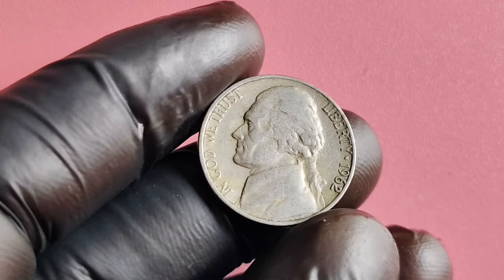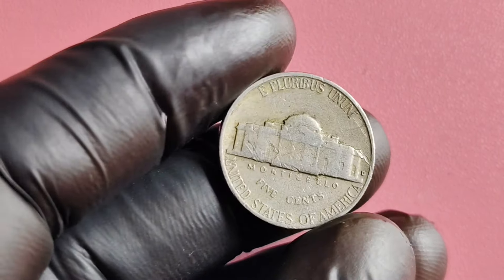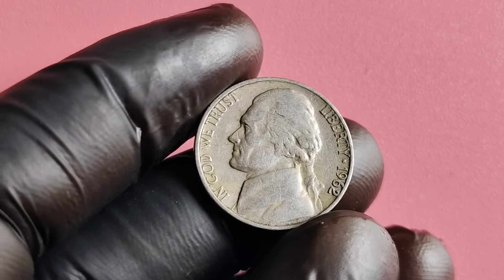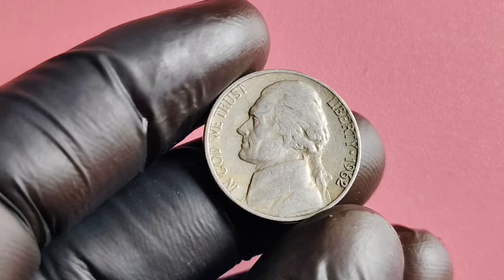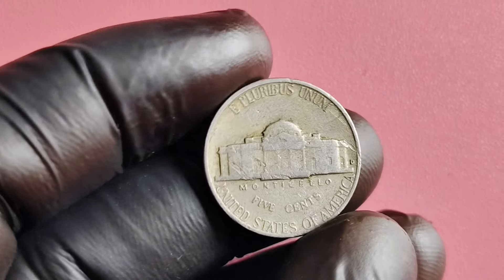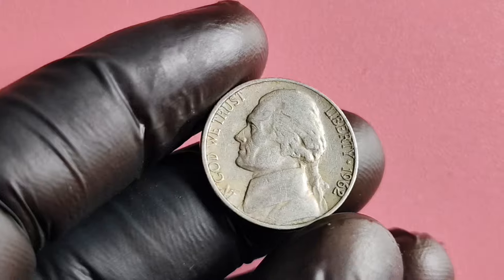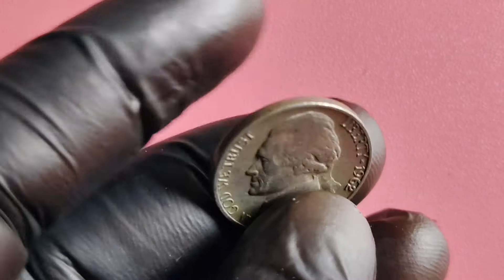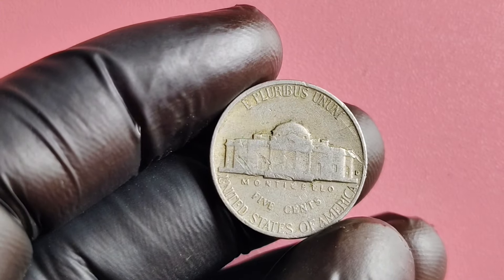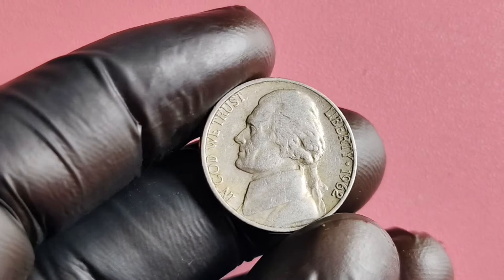If you're lucky enough to come across a 1962 no mint mark Jefferson nickel in your collection, there are a few things you can do to maximize its value. First and foremost, handle the coin with care and keep it in a protective case to prevent any damage. Next, consider having the coin professionally graded by a reputable coin grading service — this will give you an accurate assessment of its condition and help determine its true value. Finally, if you're looking to sell the coin, consider reaching out to a reputable coin dealer or auction house to get the best possible price. The 1962 no mint mark Jefferson nickel is a fascinating and valuable coin — keep your eyes peeled and happy coin hunting!